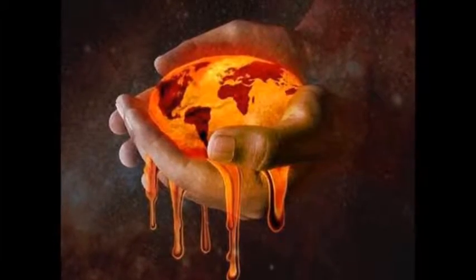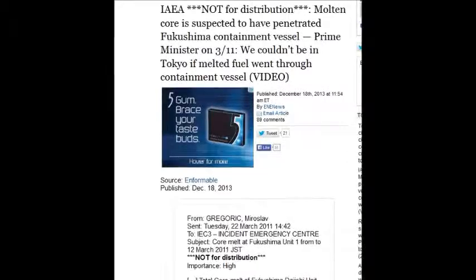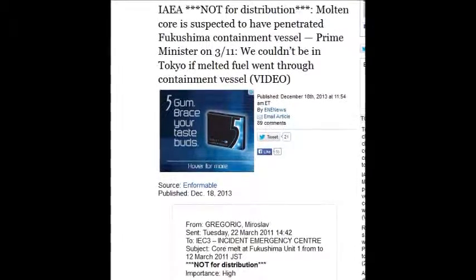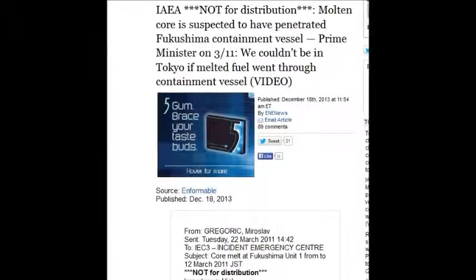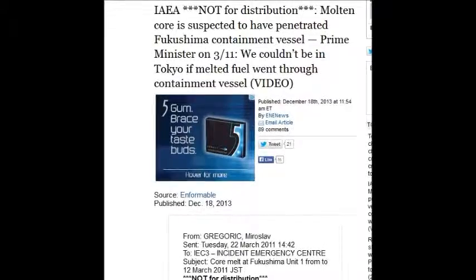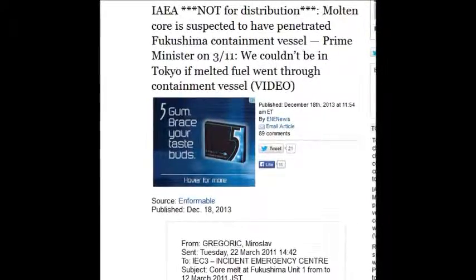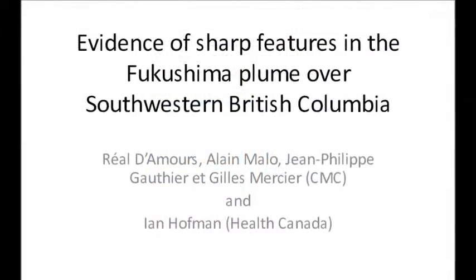Yesterday, December 18th, the IAEA had a leaked document not for distribution: molten cores are suspected to have penetrated the Fukushima containment vessel. We already have many reports of that, but it's notable that the IAEA postulated this but never bothered telling the public. It's the same story we hear over and over.